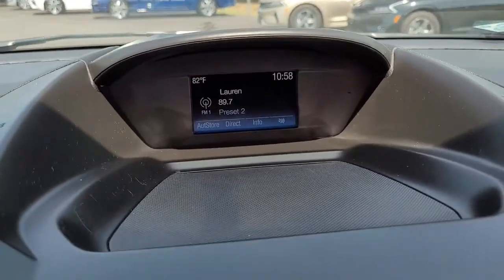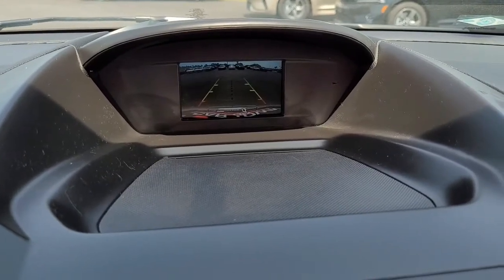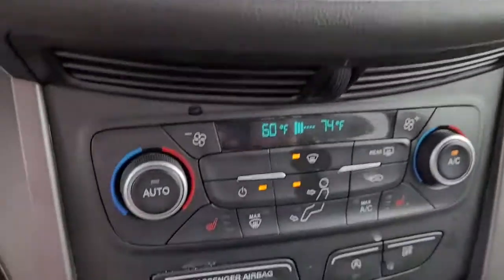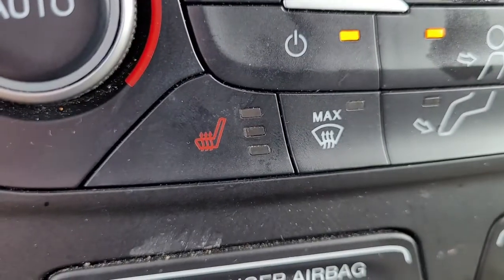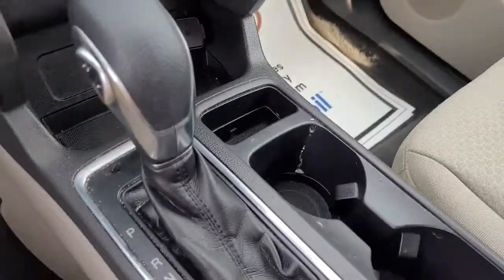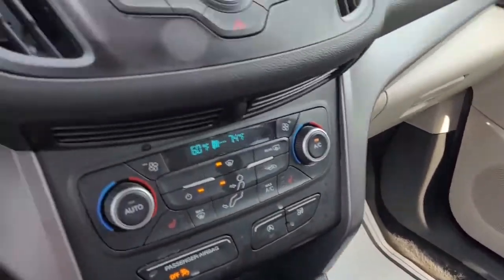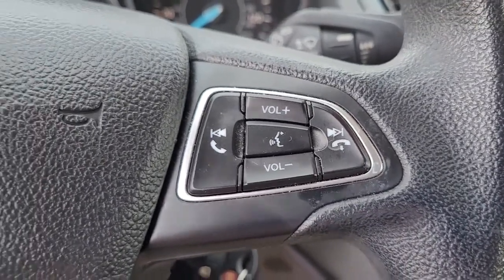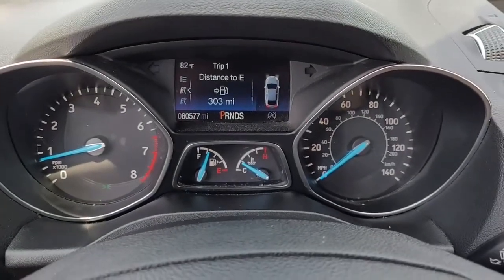It has AM/FM stereo with satellite radio available, and it also has a backup camera. On your steering wheel you have your Bluetooth connectivity and your cruise control, conveniently located to help you keep your hands on the wheel at all times.